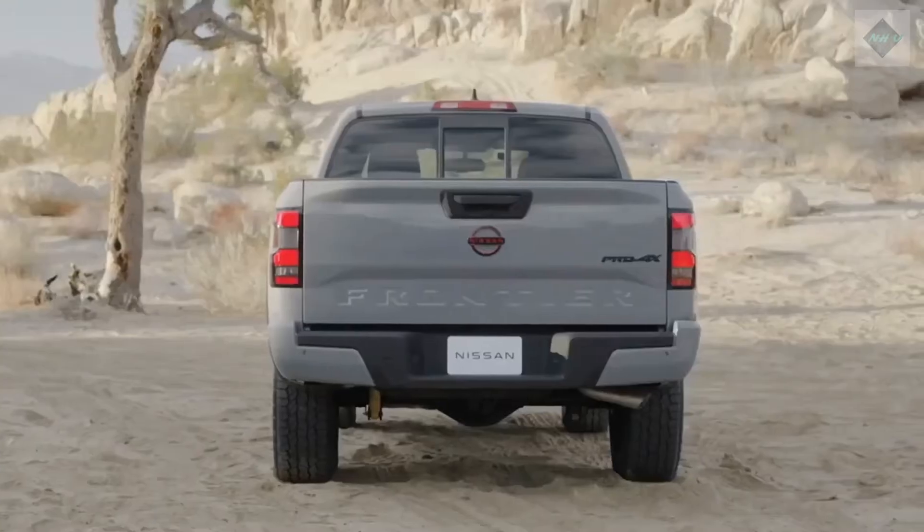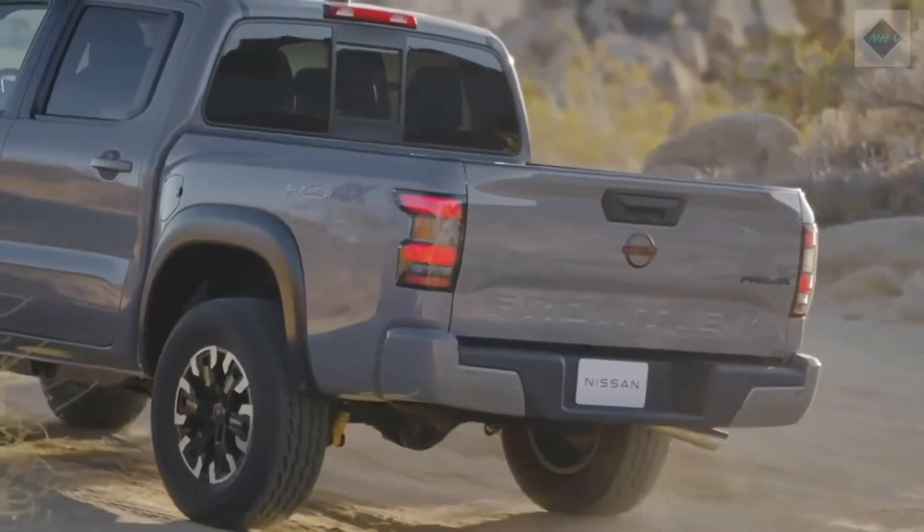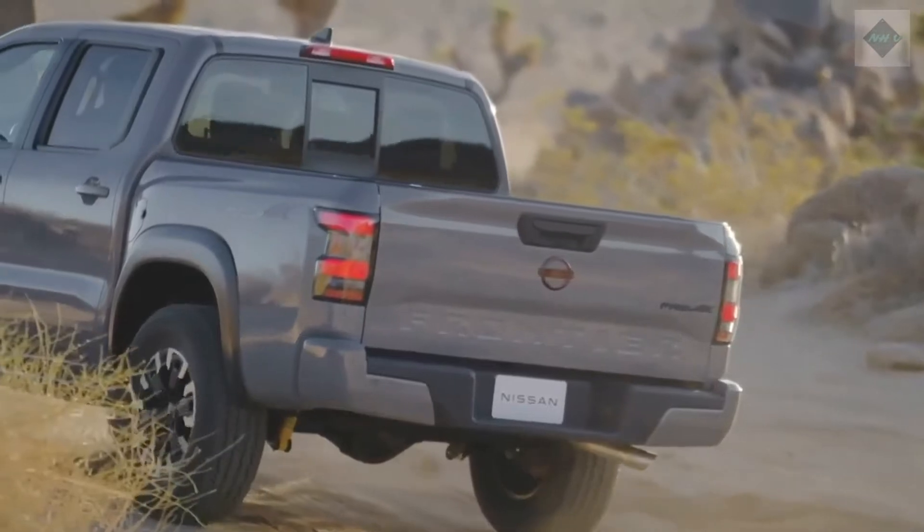2022 Nissan Frontier Expert Review. The 2022 Nissan Frontier is fashionably late to the modern midsize pickup party, but its bold bodywork and adoption of popular technology could make it the new hotness.